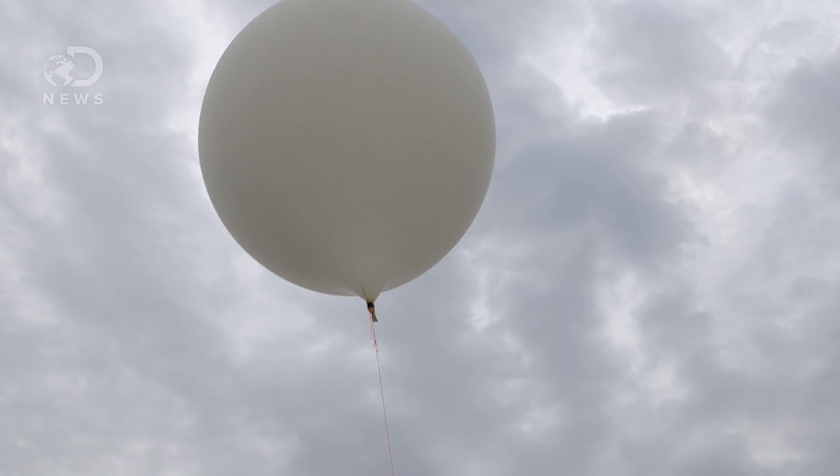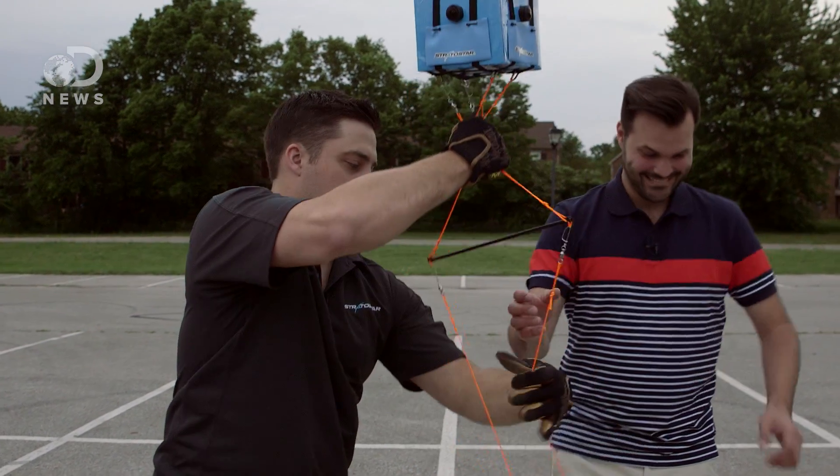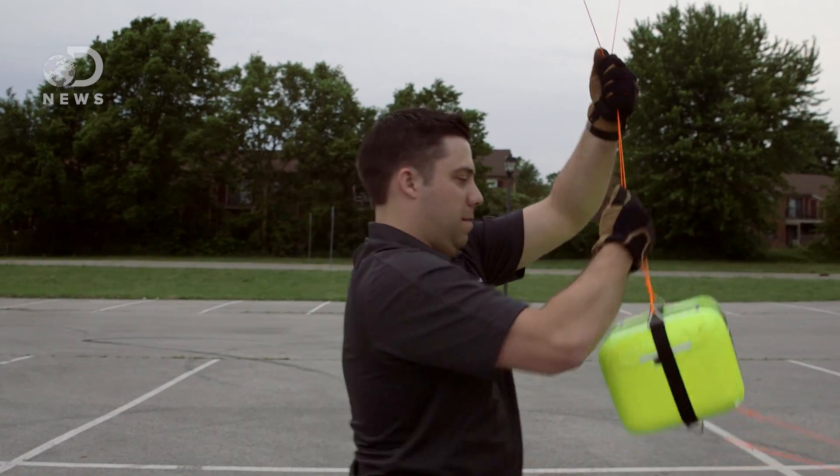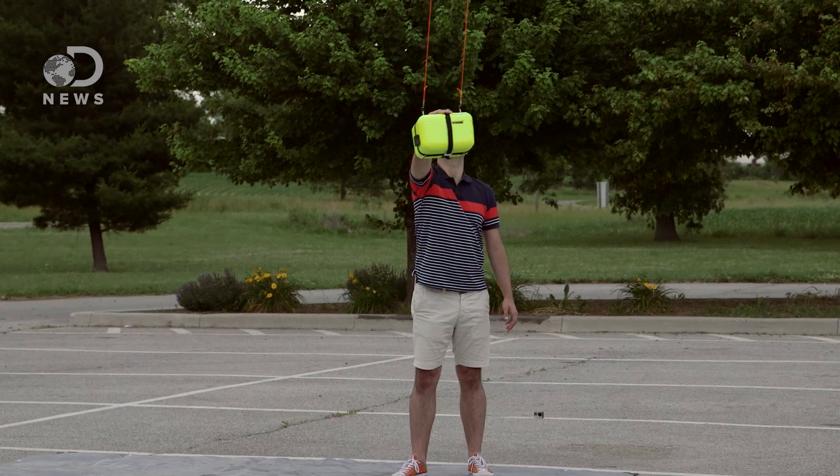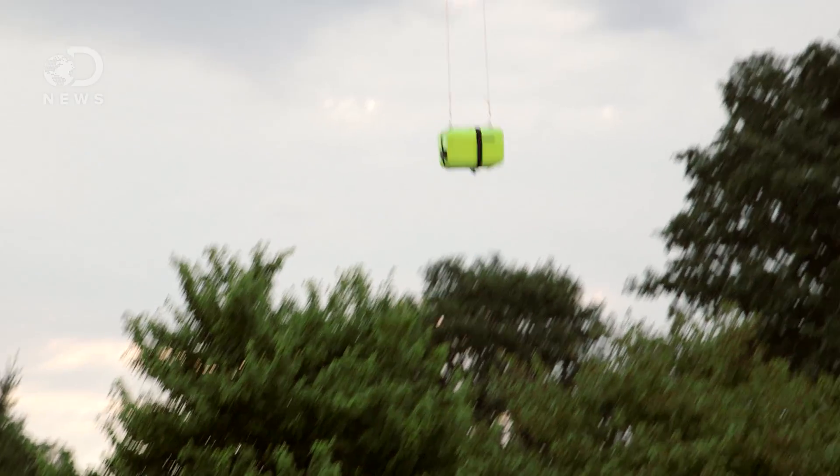The batteries were tested. The balloon was full of helium. The day was as clear as it was going to get. The government gave us their blessing, so now all there was to do was launch. Stage one is successful — the balloon is off. On board is our four-camera rig, plus tracking equipment so we could follow it.